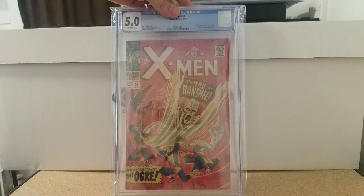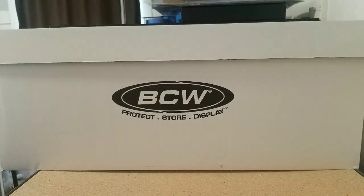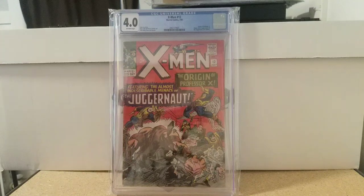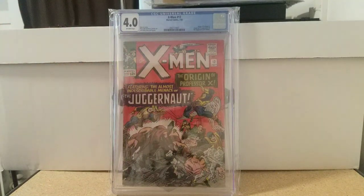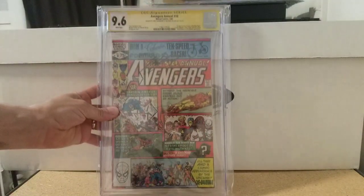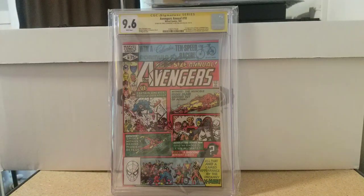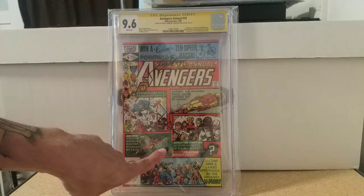Taking it to 1967 — X-Men 28, first appearance of Banshee, 5.0, all white pages. A little further back, 1965 — X-Men 12, 4.0, all white pages, first appearance of Juggernaut, origin of Juggernaut, origin of Professor X. That old 60s red just pops. Then Avengers Annual number 10 — one of the ugliest covers in all of comics, but one of my favorite books — first appearance of Rogue and Madelyne Pryor, 9.6 white pages, signed by Al Milgrom and Chris Claremont.